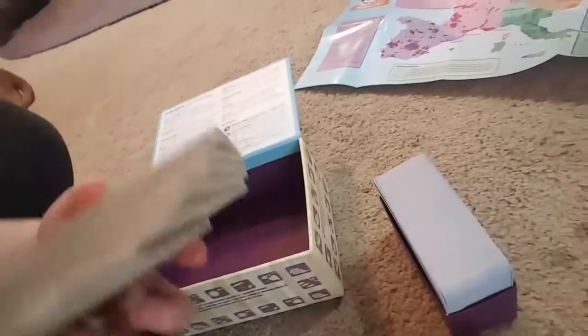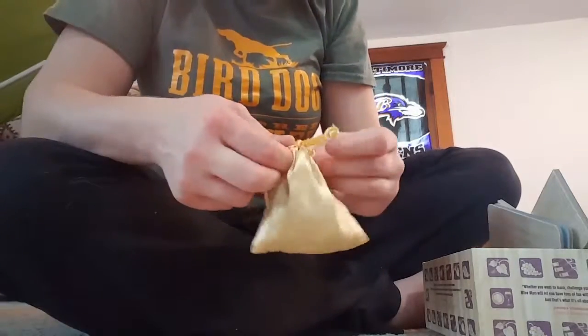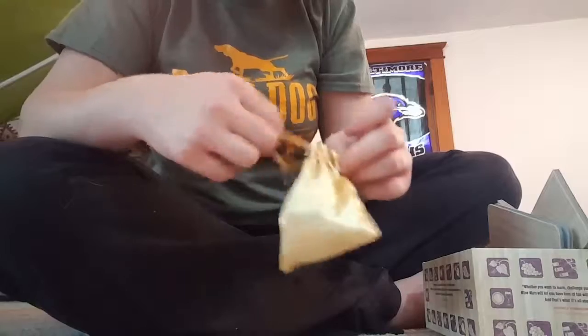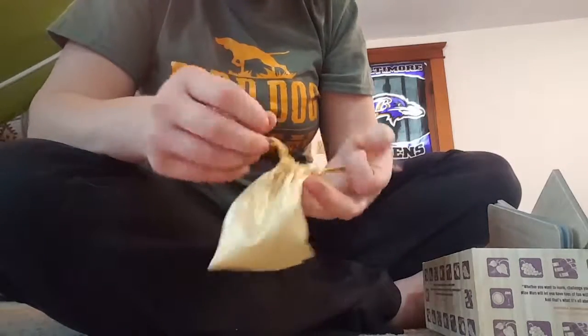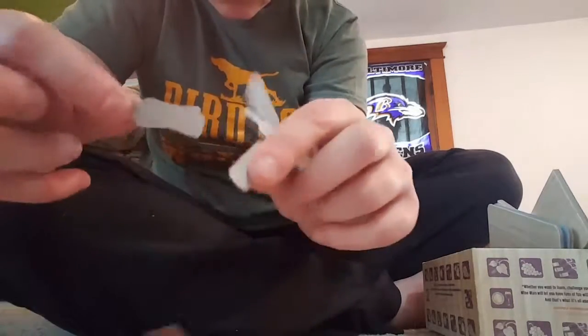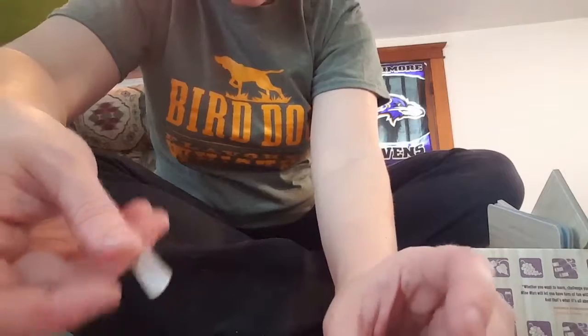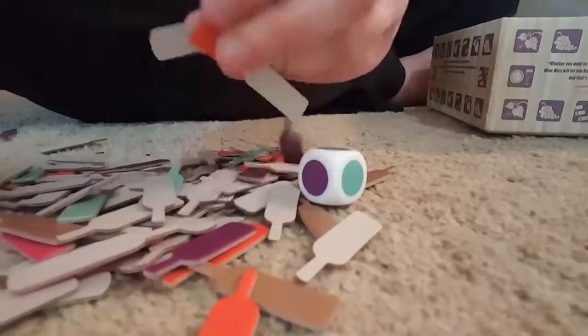Let me see what else is in this game. I didn't look at everything in the store — I was just like, those cards are good! Oh — little wine bottles! Cute. And dice that are the same colors as the wine bottles. It's such a cute game and so useful.